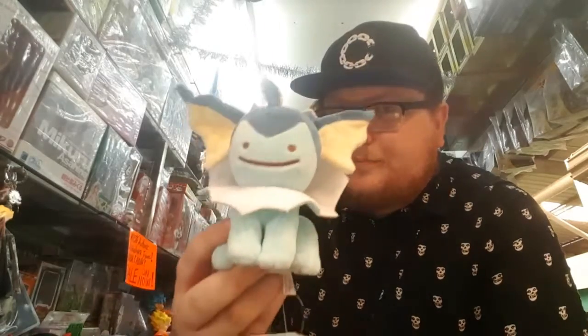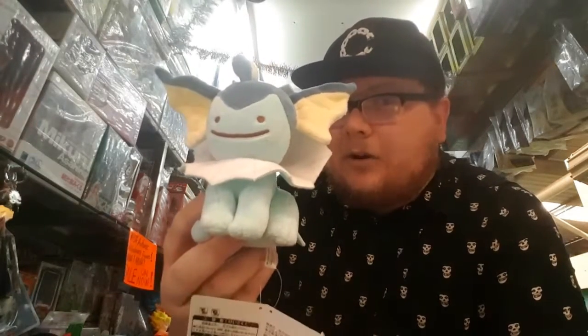Today I'm gonna review this nice little Ditto Vaporeon plush.